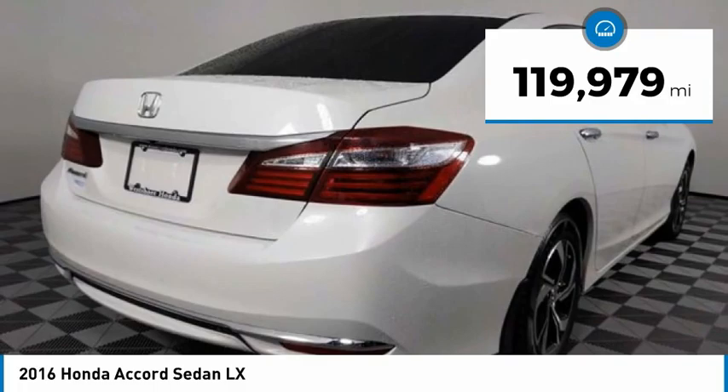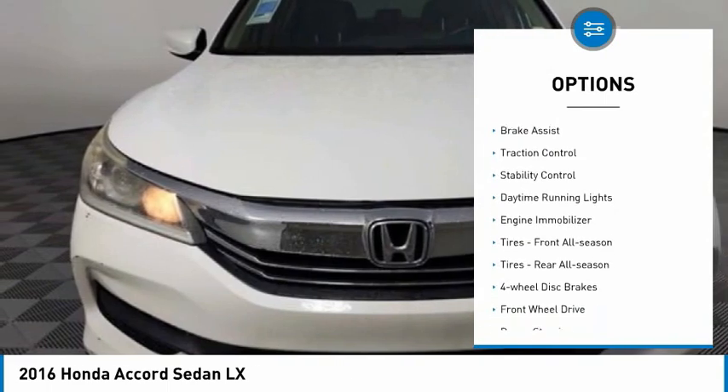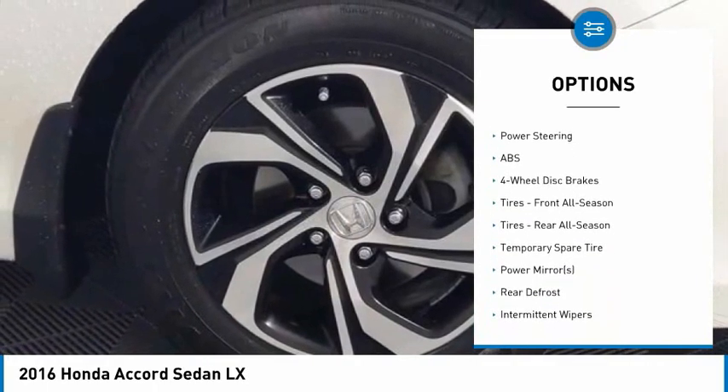This vehicle has less than 120,000 miles. Here are some of this vehicle's great options: tire pressure monitor, aluminum wheels, brake assist, traction control, stability control, daytime running lights, and engine immobilizer.